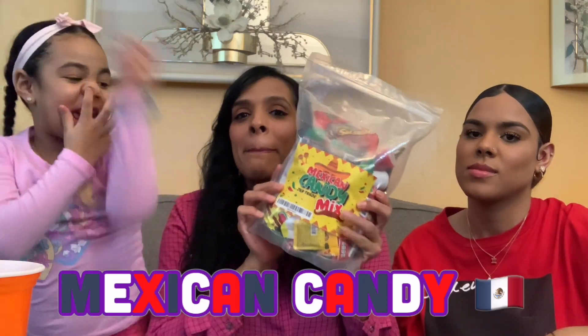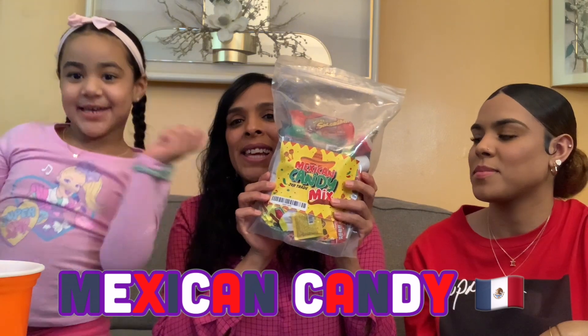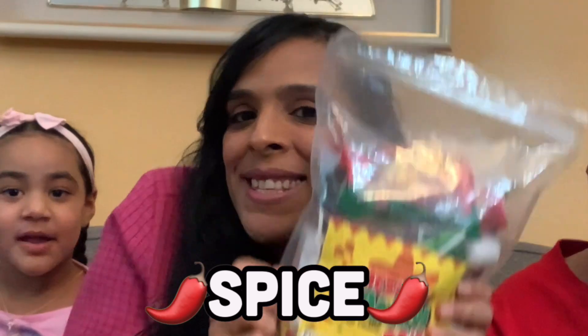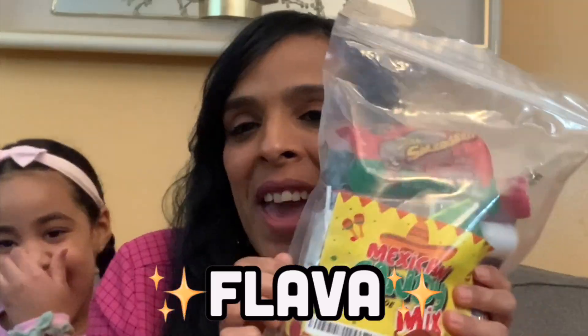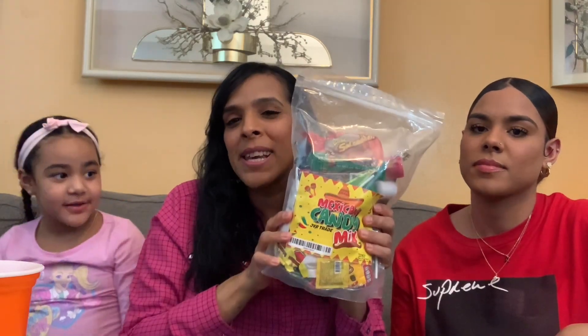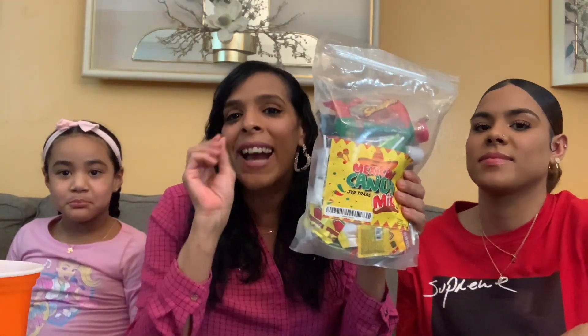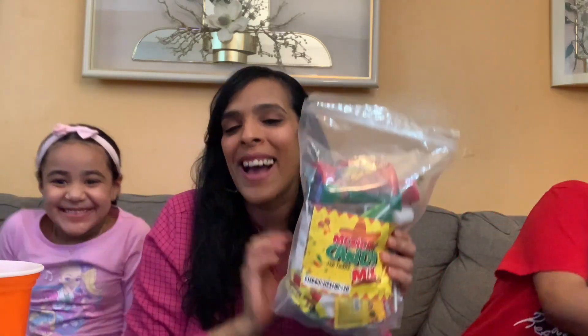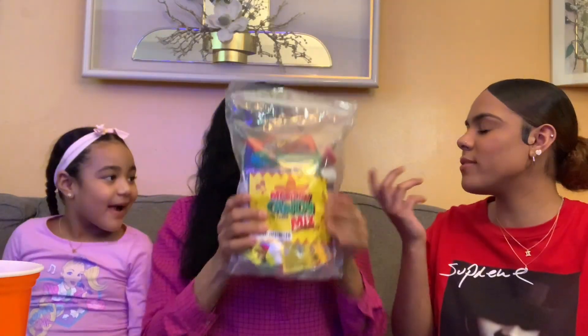Okay guys, so today on this video we will be eating Mexican candy. We're gonna see — you know, I know Mexicans like their little spice, their little flavor. I like spicy food but not too spicy. I'm pretty sure their candy has a little twist with a little spice, a little chile. We're gonna try this out and see how this candy tastes.